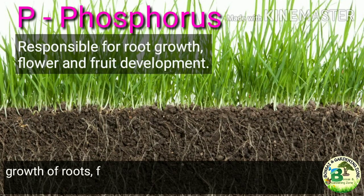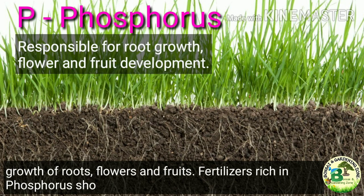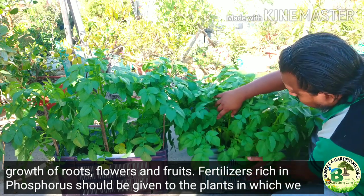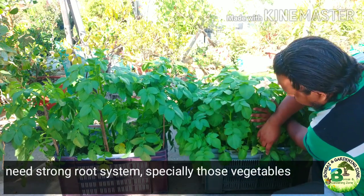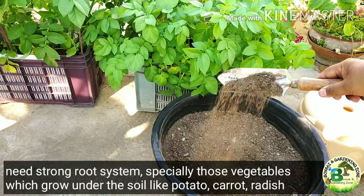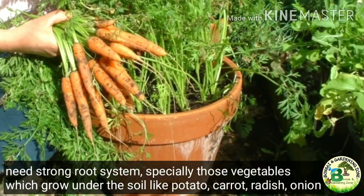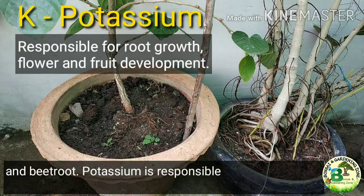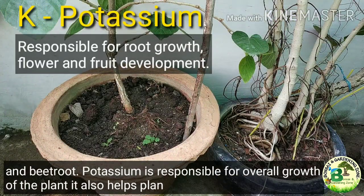Phosphorus helps in the growth of roots, flowers and fruits. Fertilizers rich in phosphorus should be given to plants where we need a strong root system, especially those vegetables which grow under the soil like potato, carrot, radish, onion and beetroot.